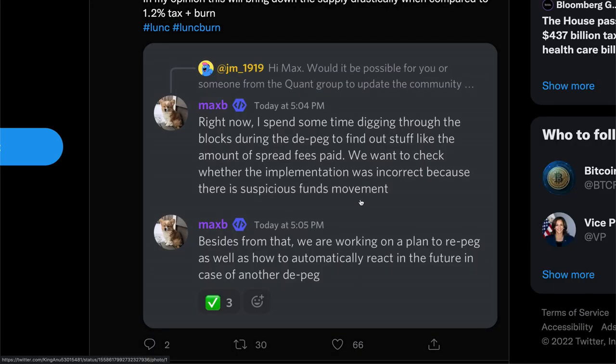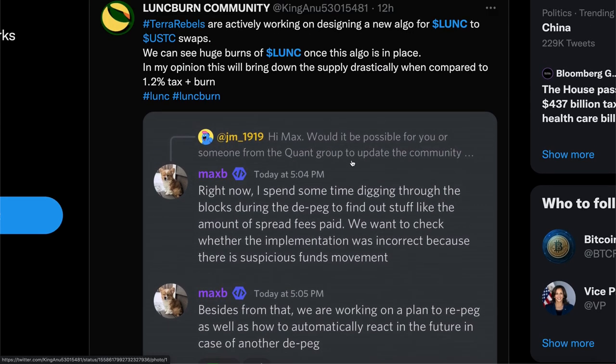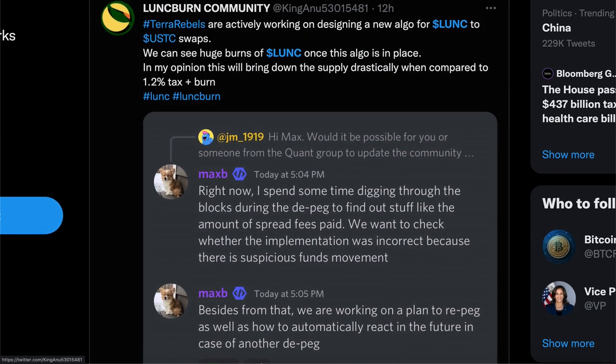If you look around, we're seeing a lot of big traders jumping on board. These devs are working tirelessly to introduce unique ways to start burning, and I'm all for it.